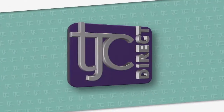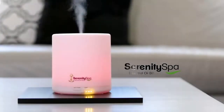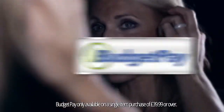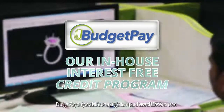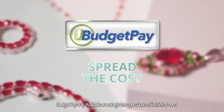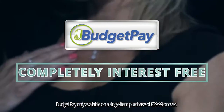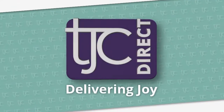At TJC, we're here to make your shopping experience an easy and enjoyable one, with a wide range of products at incredible prices. We even offer BudgetPay, our in-house interest free credit programme, making our products even easier to afford. Spread the cost of your new items into two or three easy monthly instalments, completely interest free. BudgetPay by TJC, delivering joy.